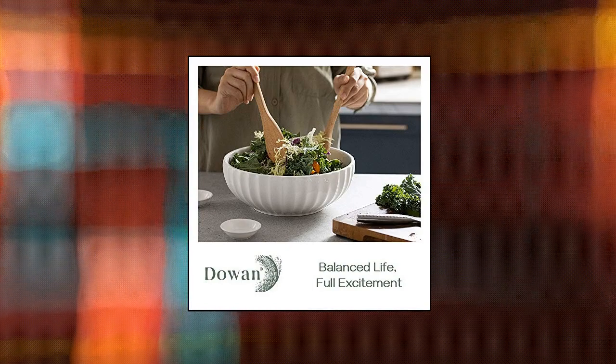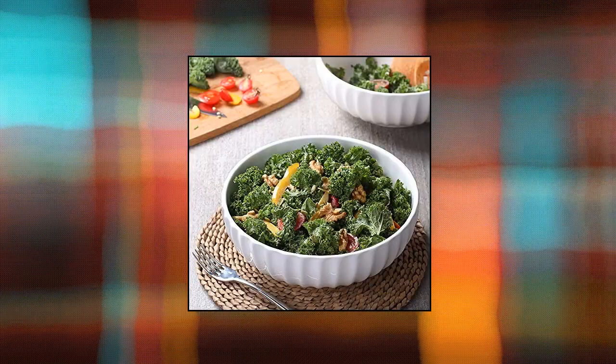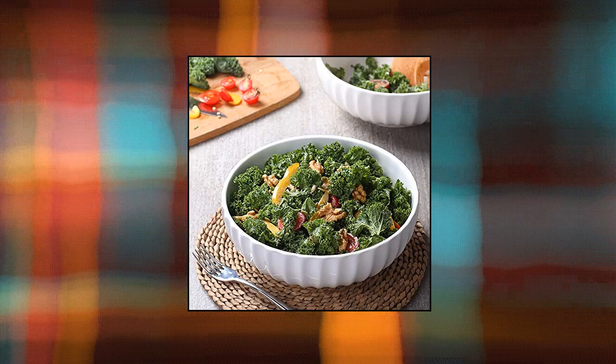Elegant design — the pumpkin-like design of these serving bowls ensures a timeless beauty, and the simple and classic white bowls go well with other tableware.